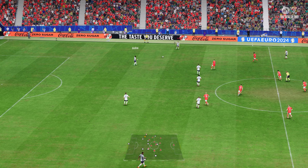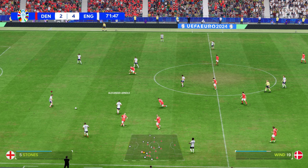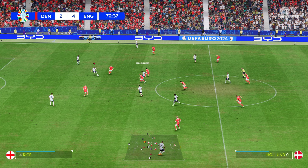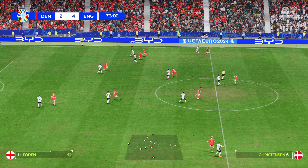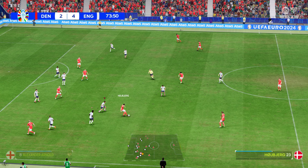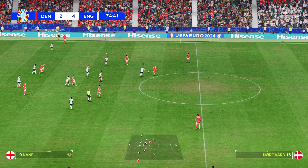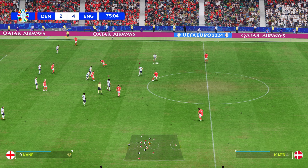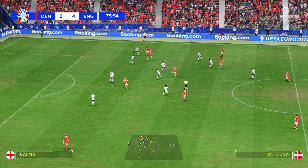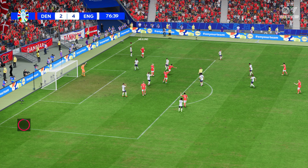So the current scoreline 4-2. Guehi, Walker now, Alexander-Arnold spraying passes around almost waiting for the opposition to make a mistake — Declan Rice and Bellingham, Mark Guehi. And the ball with Pickford — and the keeper not thinking it through. Strength and control a big part of his game. Christensen, on the ball Yannick Vestergaard — a quarter of an hour remaining here.